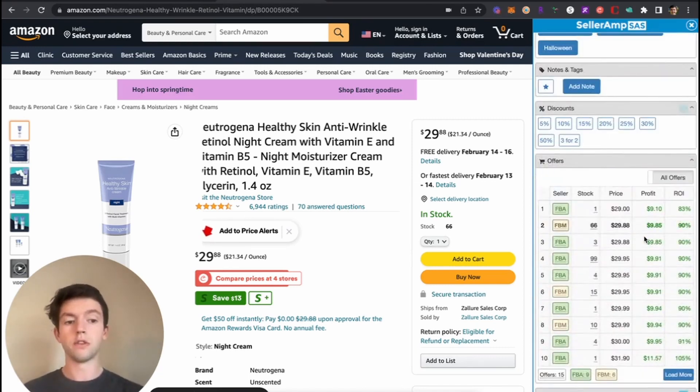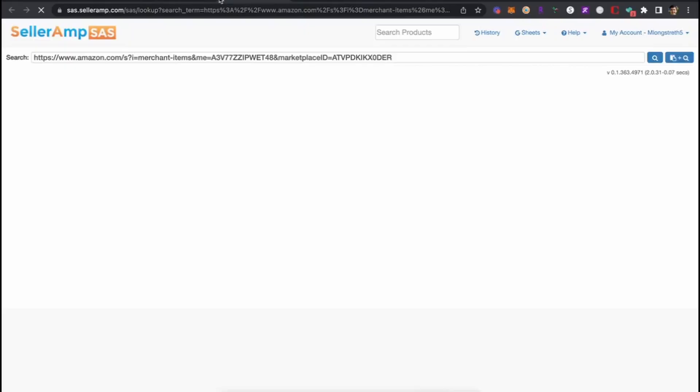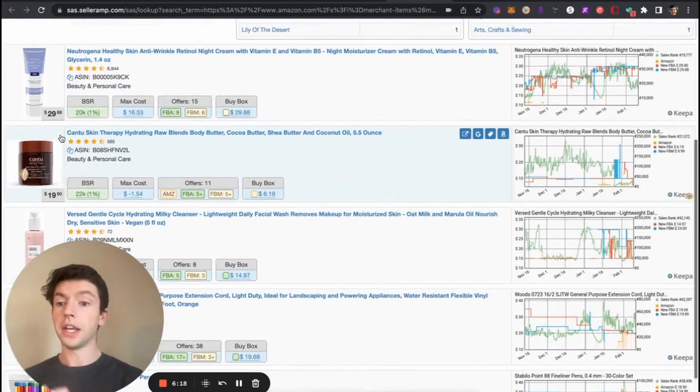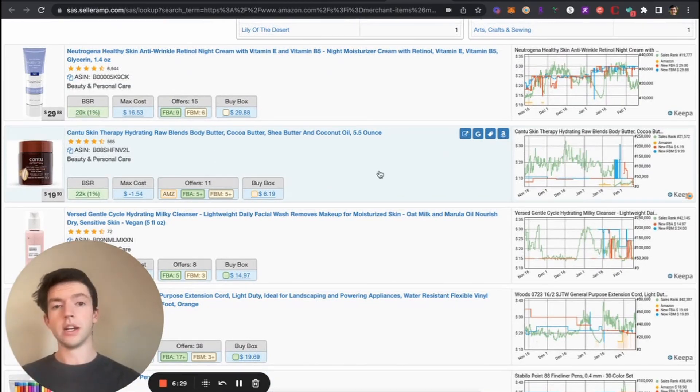It is a great opportunity to go ahead and storefront stalk — reverse sourcing — by opening up several storefronts here. Now we can go ahead and see the other brands, categories, and products overall that these sellers carry, and go find more profitable items. I would pass on this product due to it being from a third-party seller, though for some of you who are a little more risk-tolerant it could definitely be a good opportunity.